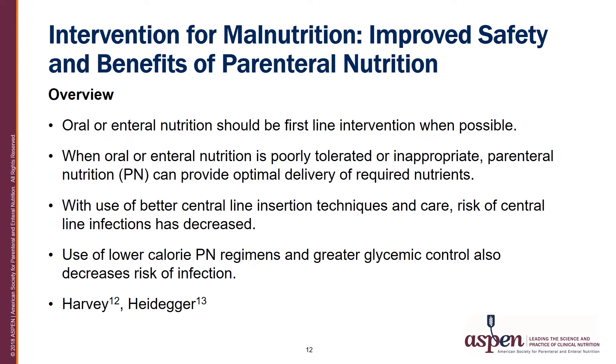An important intervention for malnutrition may be the provision of parenteral nutrition. Oral or enteral nutrition should be the first-line intervention when possible. When oral or enteral nutrition is poorly tolerated or inappropriate, parenteral nutrition can provide optimal delivery of required nutrients. With the use of better central-line insertion techniques and care, the risk of central-line infections can be decreased. The use of lower-calorie parenteral nutrition regimens and greater glycemic control can also decrease the risk of infection. Harvey and Heidegger are two helpful resources that support this topic, with full citations at the end of the presentation.